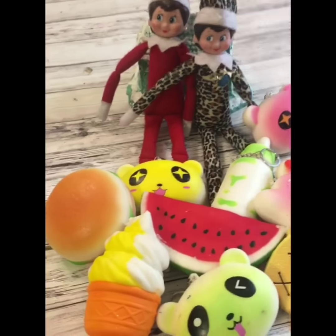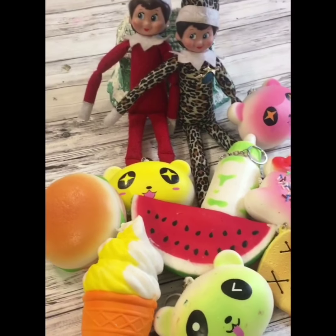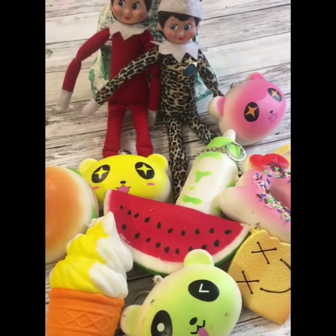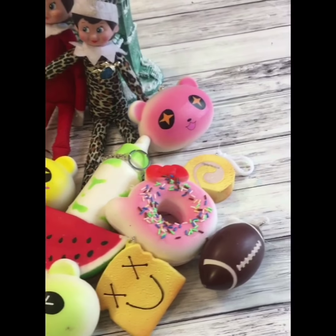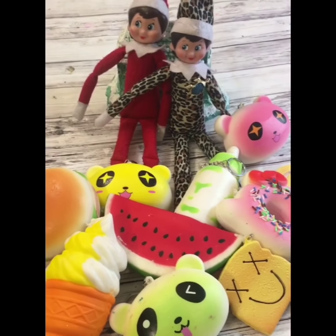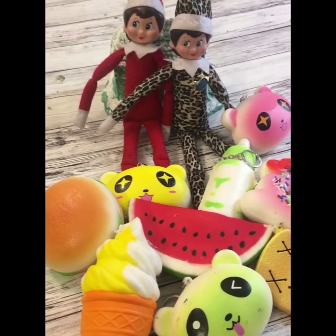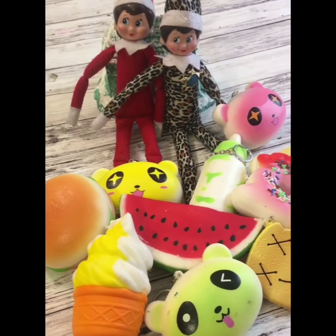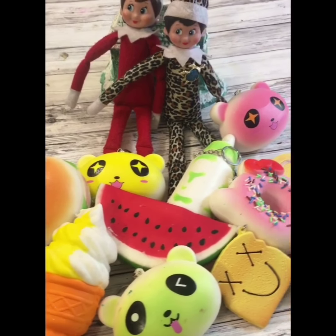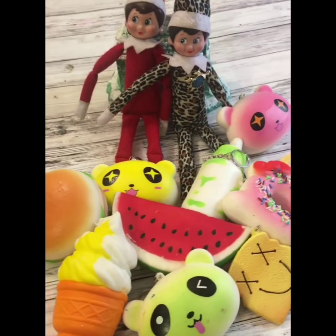Hey guys, welcome to today's video! We are going to be showing our squishy haul that we got yesterday. We have a bunch of squishies to share with you guys, and our elves have come to visit for this year, so we're going to have some awesome funny elf videos coming up in the next couple days. Be sure you hit that like button and subscribe so you don't miss any of our videos.